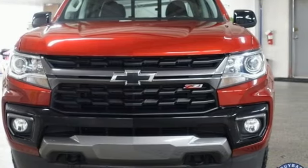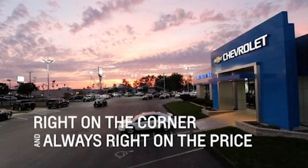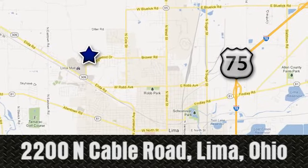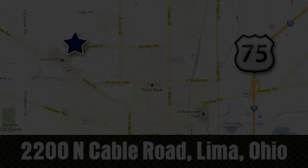See what it can do for you when you take it for a test drive. Right on the corner and always right on price — Lima Auto Mall Chevrolet Cadillac, 2200 North Cable Road in Lima, Ohio.